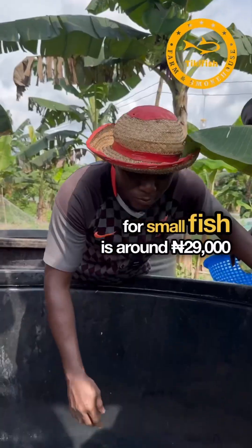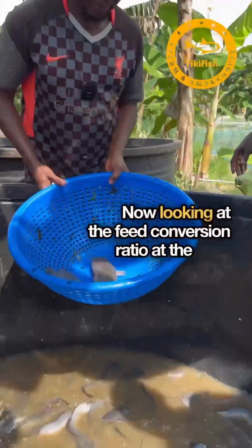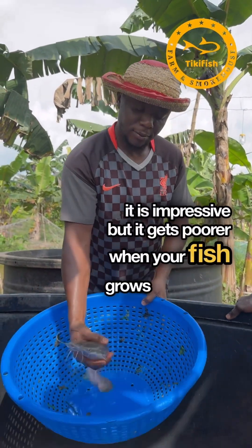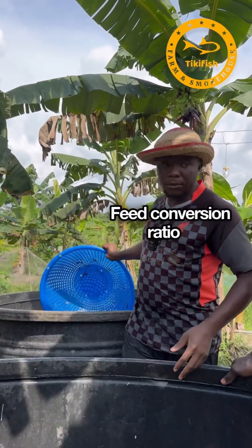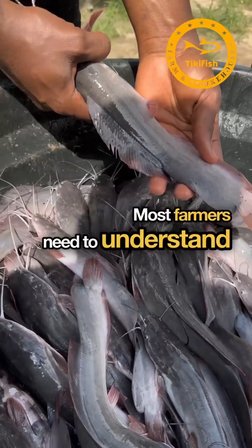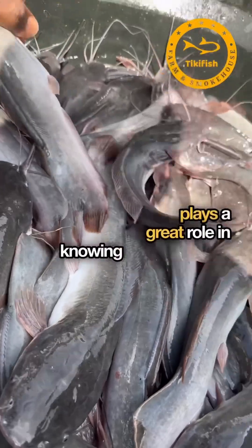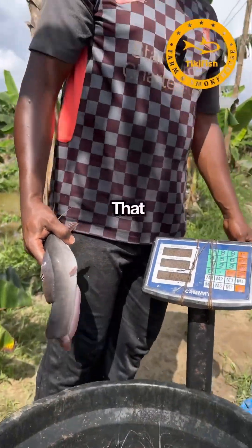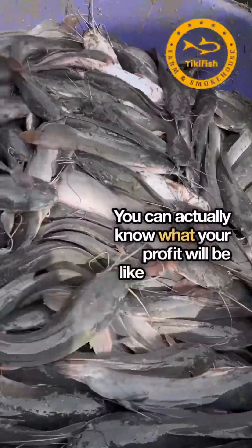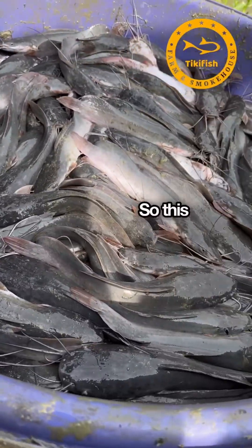Looking at the Feed Conversion Ratio (FCR), at the early stage it is impressive, but it gets poorer when your fish grows bigger. Most farmers need to understand FCR because it plays a great role in knowing how profitable catfish farming will be. That is one thing I enjoy in catfish farming — you can actually know what your profit will be like right before you even start.